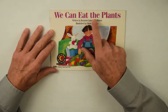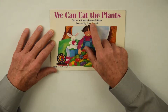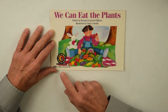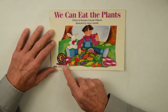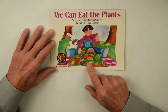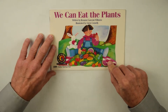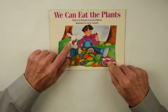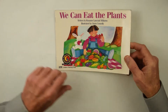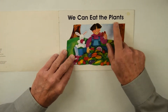We Can Eat the Plants, written by Roseanne Lanczak-Williams, illustrated by Gwen Connolly, Creative Teaching Press Science Series. There is a lot of fruits and vegetables on a picnic blanket, and he is eating and his pet bunny is eating. Do you have something that you like to eat with your pet? We Can Eat the Plants.